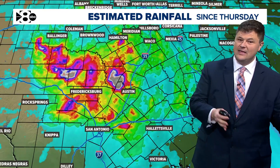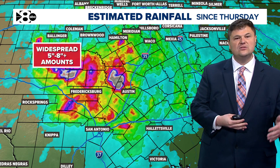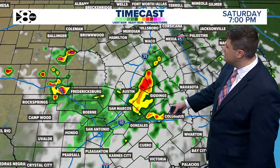Excessive rain in that area. Coupled with that terrain is why we have these issues in the hill country. Widespread 5 to 8-plus amounts have fallen, and rain continues to fall this evening.